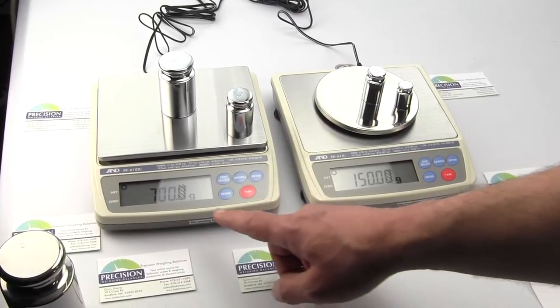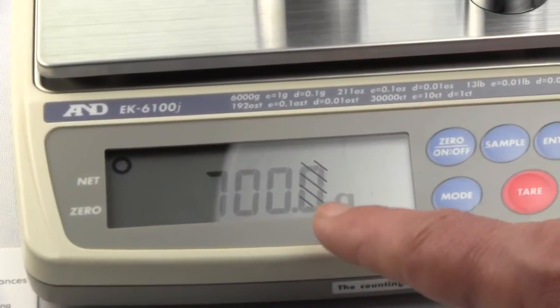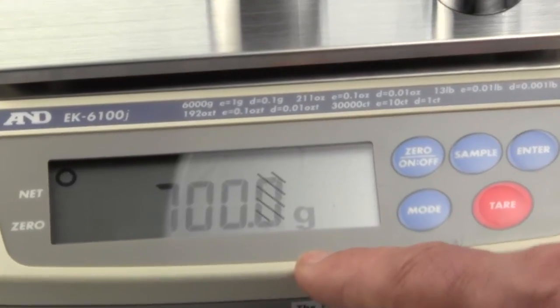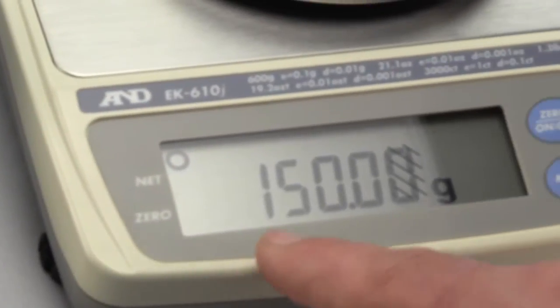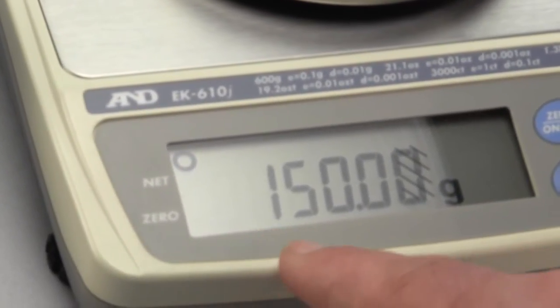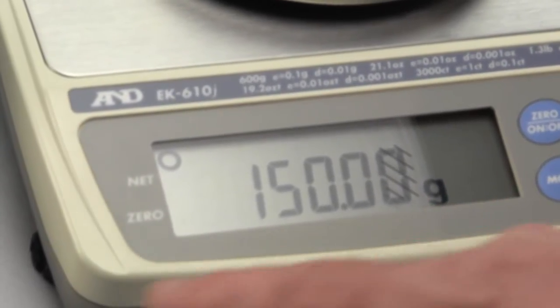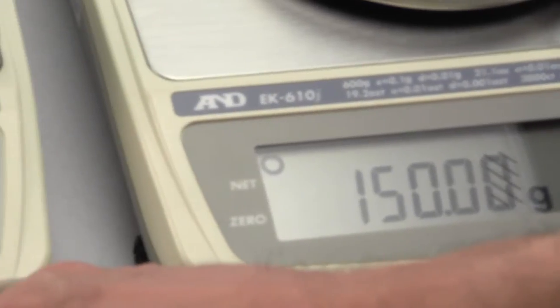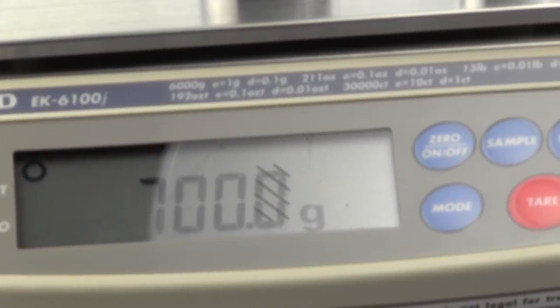On the left is the AND EK6100J. This scale has a maximum weighing capacity of 6,000 grams. On the right is the EK610J. This scale has a capacity of 600 grams and readability to a hundredth of a gram, versus the EK6100J which is only to a tenth of a gram. So basically you get one tenth the weighing capacity but ten times the readability.